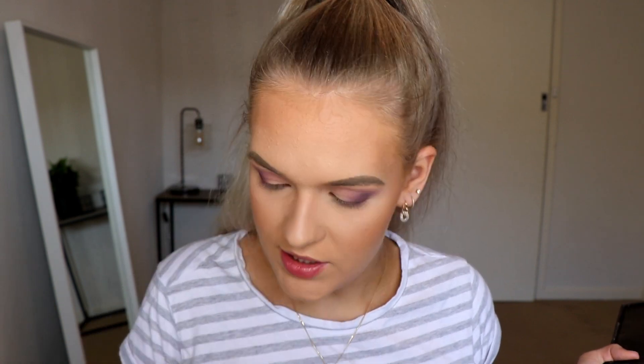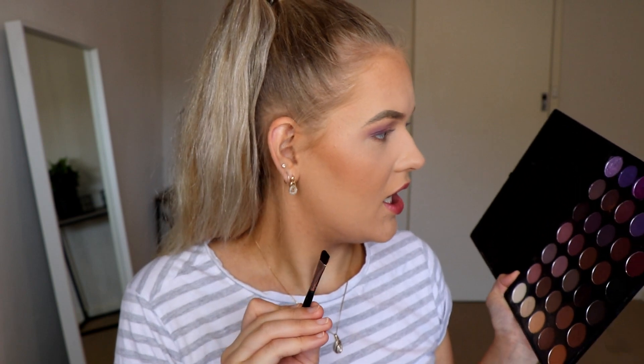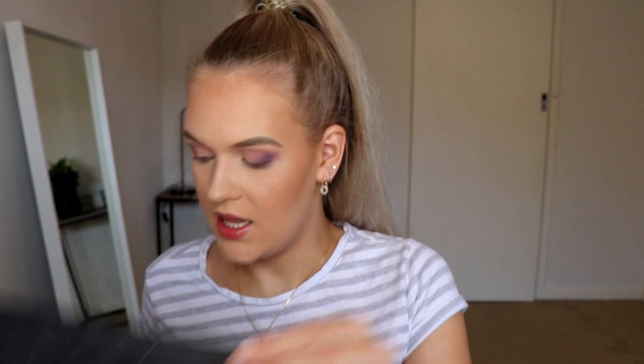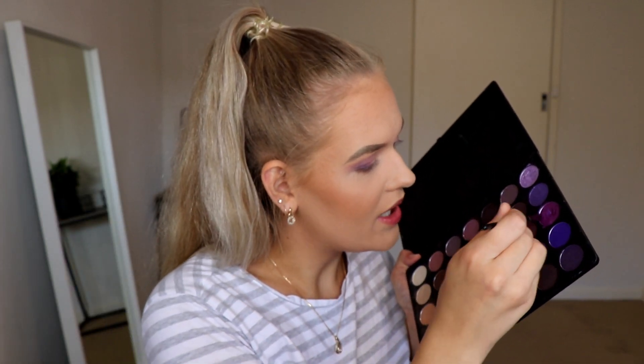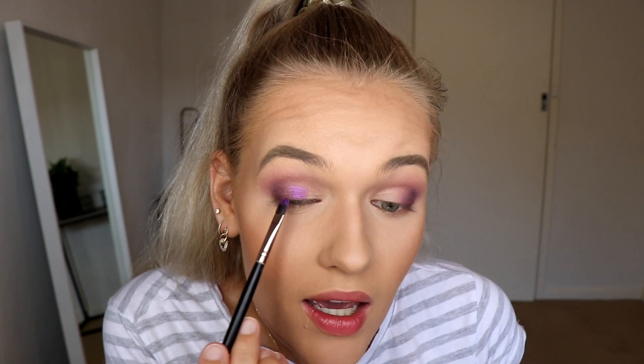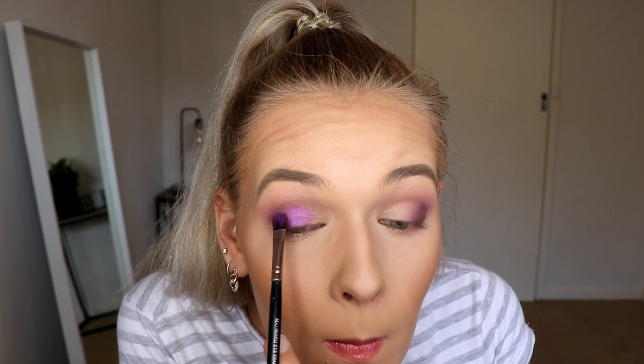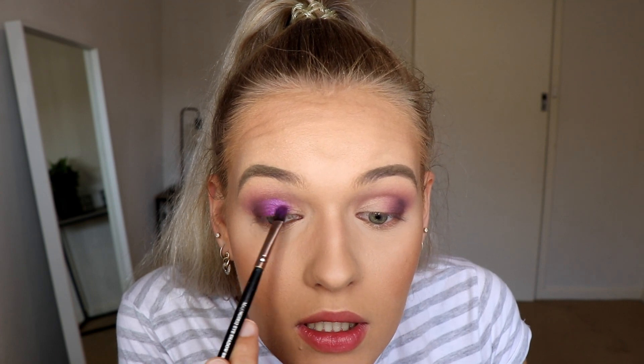Onto the fun part. Taking a flat packing brush, I'm choosing this purple here — you can see I have gouged into it. I'm going to spray my brush with some Fix Plus, pack that color on my brush, and apply it in the middle of the lid, with a lighter purple for the inner corner. Look at that color — I love it. You can see why I've gouged into it so much. It's really reflective and has almost got a blue undertone to make it really purple. I'm just blending it slightly into that dark brown and towards the inner corner.